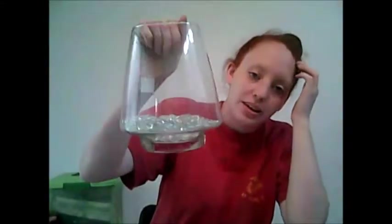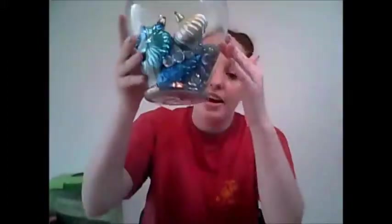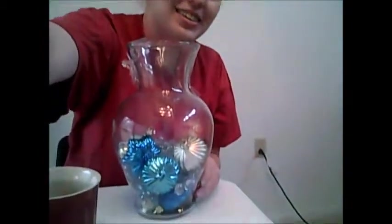We also bought this big vase because it has blue gems in it, Christmas bulbs, and a bunch of dead bugs. So that's what two dollars will buy you at Goodwill — a bunch of dead bugs.